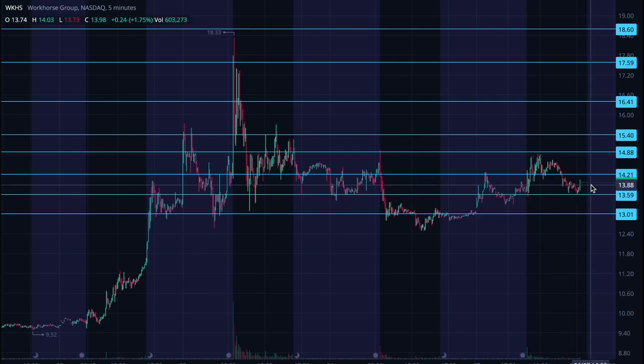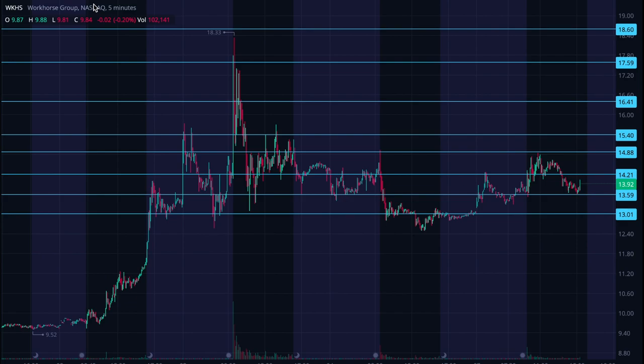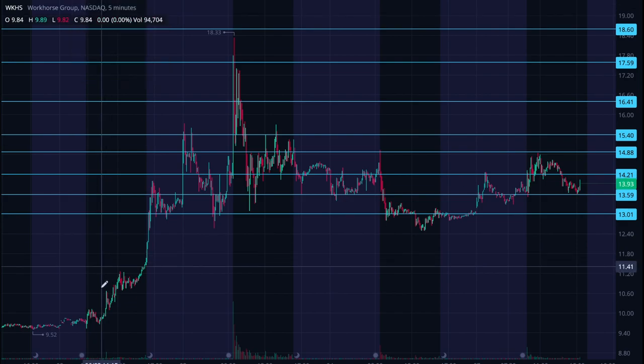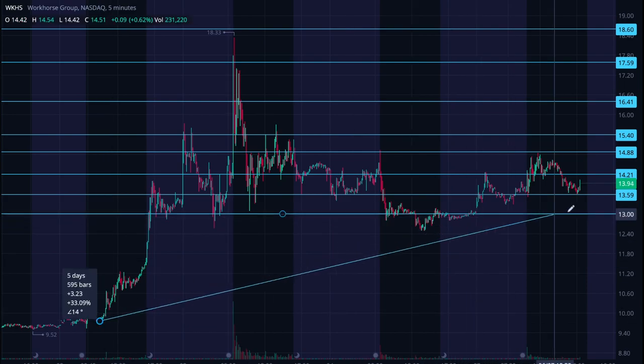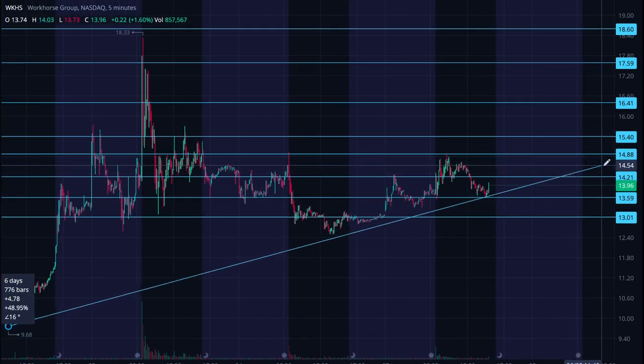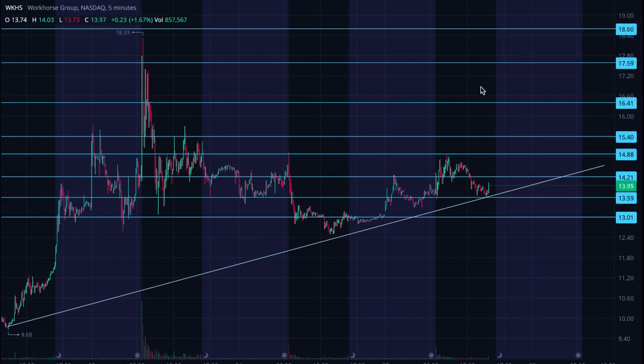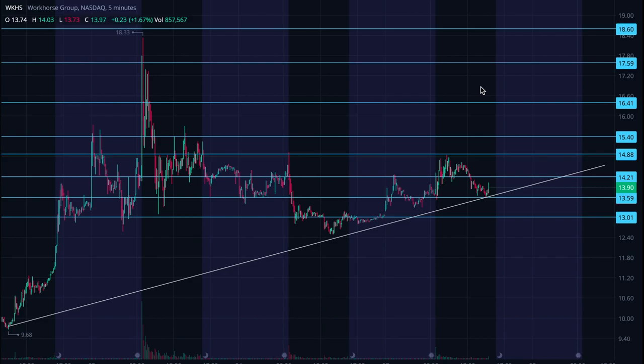Big green candle coming in right now — this is about 3:18 p.m., so things are looking pretty solid here. There is also a bottom support trend line that's formed here, and I would look for this to continue to hold as well. That should offer some additional catch support.